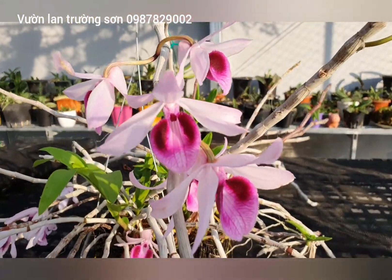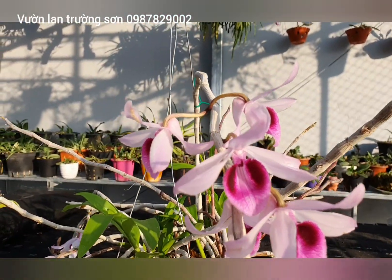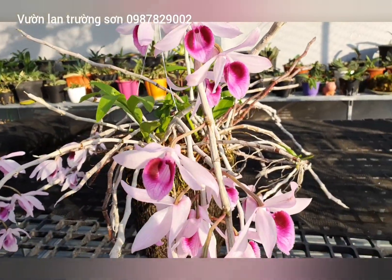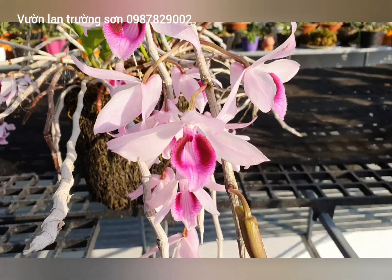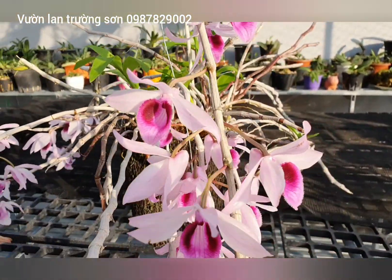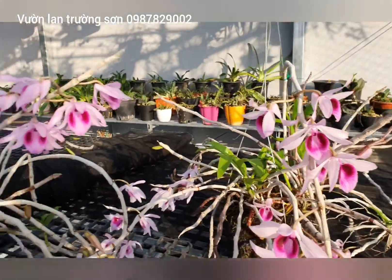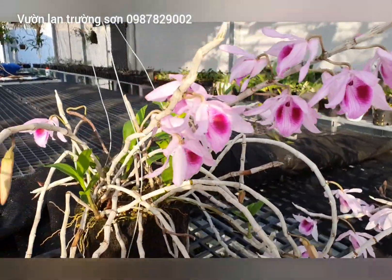Đây các bạn có thể ngắm, khuôn bông khá là tròn. Nếu mà mình quay video thì còn nếu thực tế thì nó còn đẹp hơn rất nhiều. Đây là kỳ năm đầu tiên, để bé đấy mà rất là ổn. Khuôn bông rất là tròn nhé các bạn.